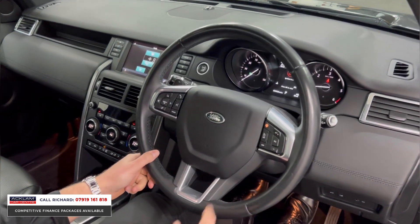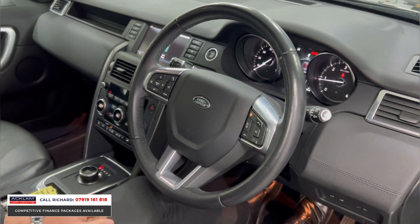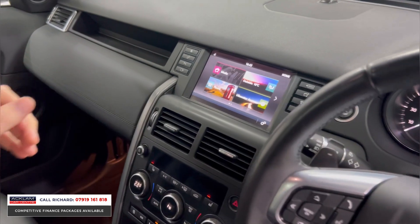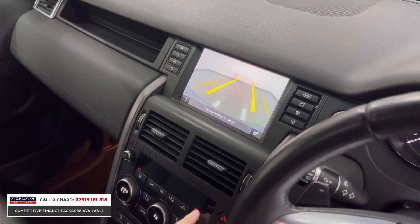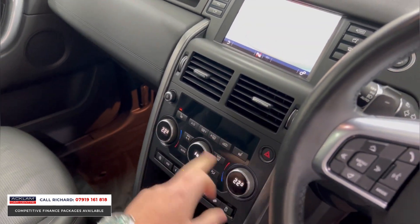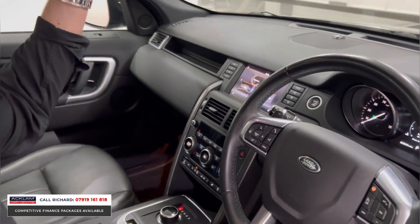On the steering wheel you have cruise control, Bluetooth, and all your memory and menu functions for the centre screen. If I go into the home button, you'll see we've got media interface and climate control. There are lovely features like a reversing camera, heated front seats, heated front and rear windscreen, and fully digitalised climate control. It also has different four-wheel drive and terrain modes, and a powered blind for the sunroof.